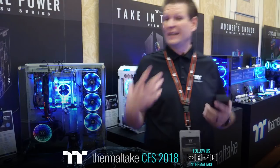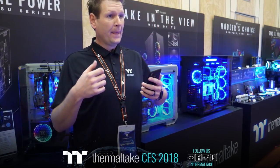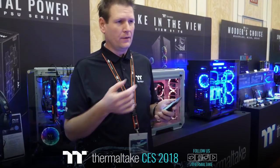If you guys have any particular questions on our cases — full towers, mid towers — we've got some other solutions coming out later in the year. Stay tuned before our Computex event in June for information on new products we have coming out.